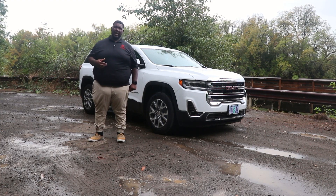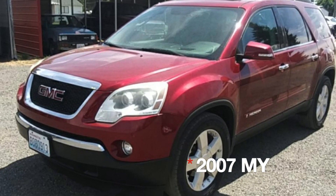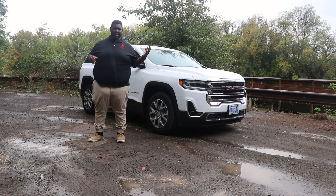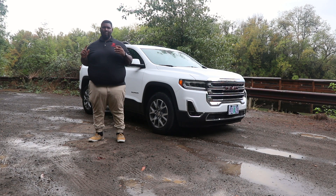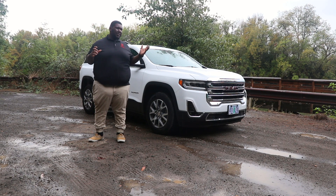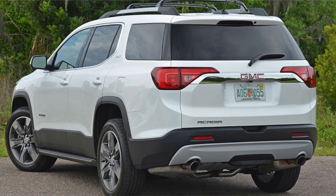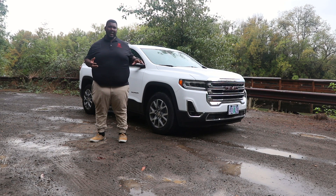Welcome to the 2020 GMC Acadia. The Acadia was first introduced for the 2008 model year as a replacement to the GMC Envoy XL — that long wheelbase one with seven seats. They separated that to make it its own thing. Acadia was introduced back in 2008, then first redesigned for the 2017 model year, when it moved onto the more modern platform that underpins most of GM's crossovers this size.